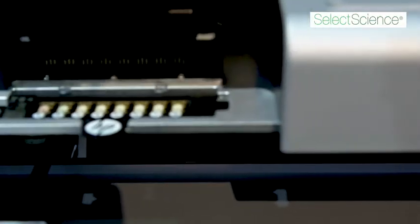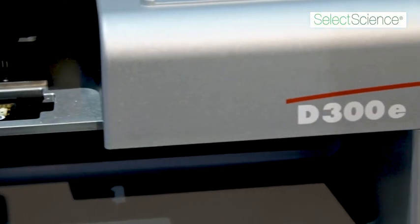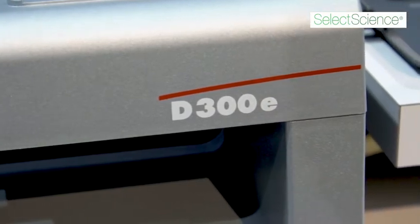With the D300E we don't have to do manual dilutions, so that removes a lot of chemical waste. There is also a drastic improvement in accuracy because there are really no missed wells or treatments added to the wrong well. This becomes especially crucial with combination treatments when you've already added one drug and then you're adding another drug and you missed a well.